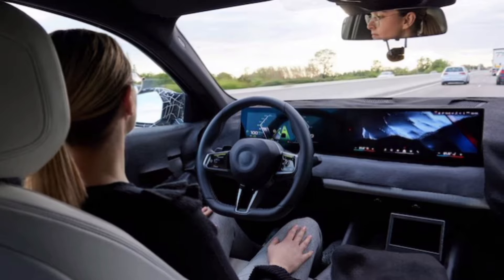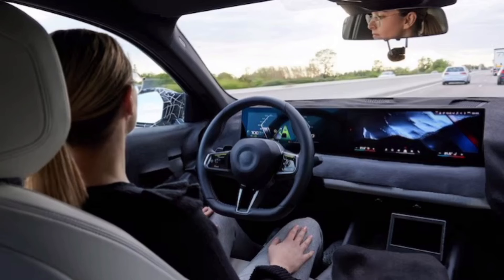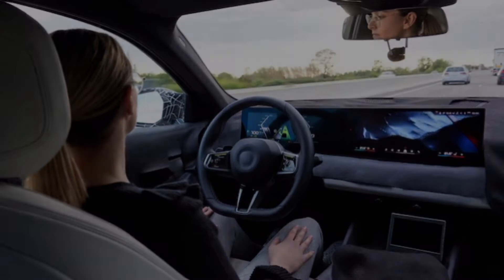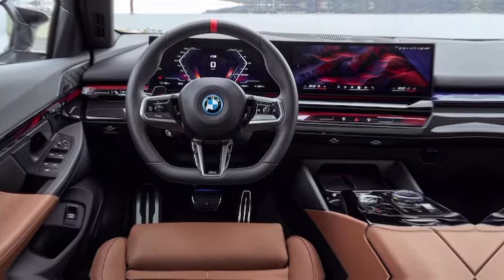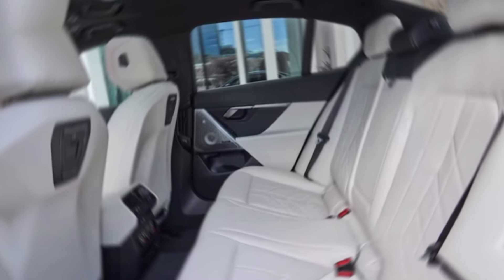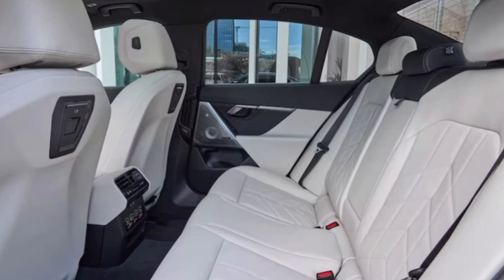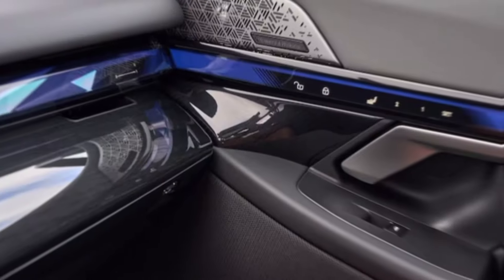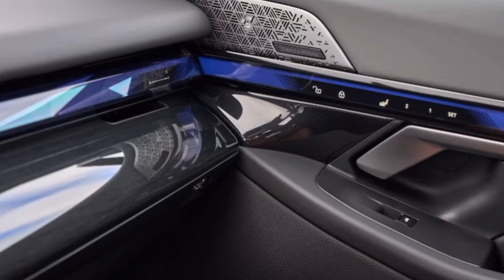Step inside the i5 sDrive40, and you're greeted by a cabin that blends luxury with cutting-edge technology. Spacious and comfortable, the interior features high-quality materials like soft leather and brushed aluminum. Supportive seats and ample legroom ensure a comfortable ride for both driver and passengers. The center stage is taken by a large curved display that integrates the infotainment system and digital instrument cluster, offering intuitive control and stunning visuals.